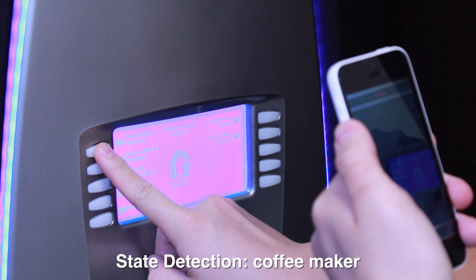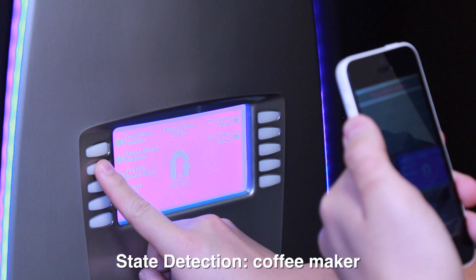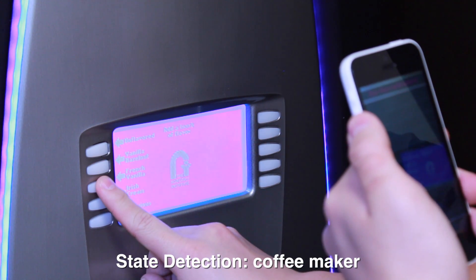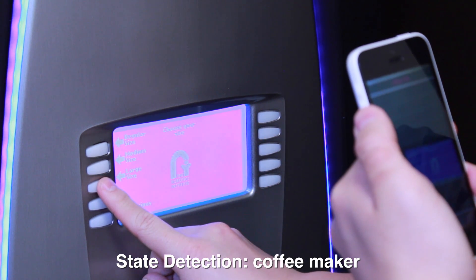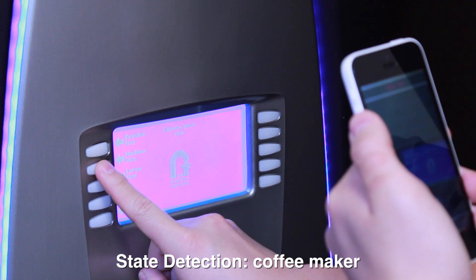During the coffee maker demo, the system provides real-time state feedback, announcing coffee options such as Columbia Medium and House Blend Medium, flavor selections including Vanilla, Hazel Nut, and French Vanilla, and confirming safe states as the user navigates the dynamic touchscreen interface.